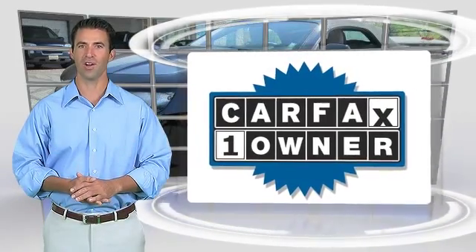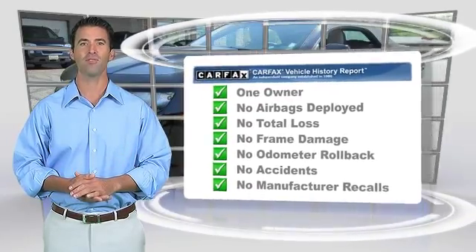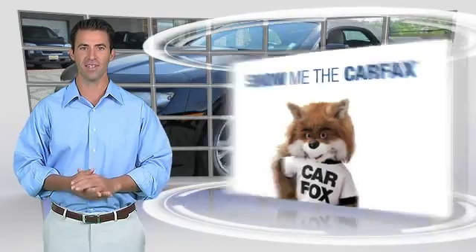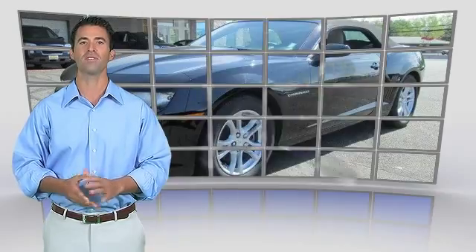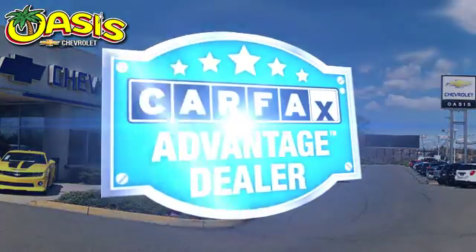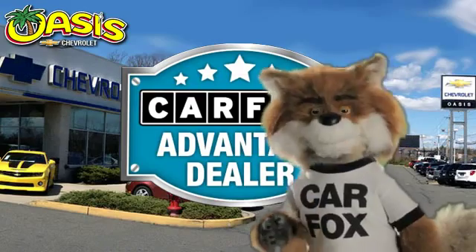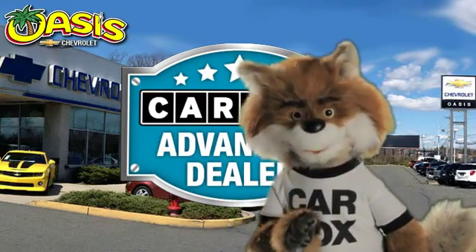This is a one-owner vehicle with the Carfax Vehicle History Report. Be sure to find a complimentary copy of this report online or contact the dealership. This vehicle qualifies for the Carfax Buyback Guarantee. Just say show me the Carfax at Oasis Chevrolet, a Carfax Advantage dealer.